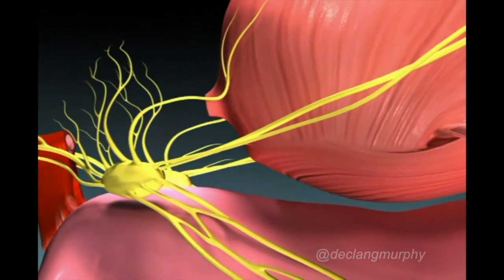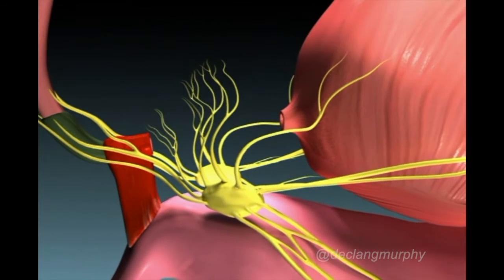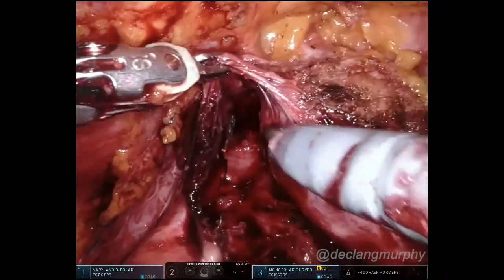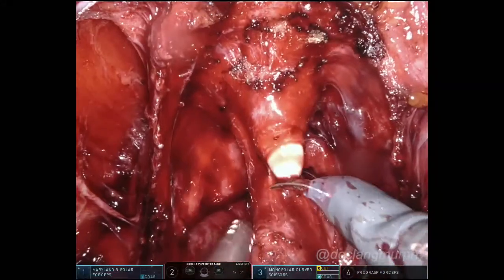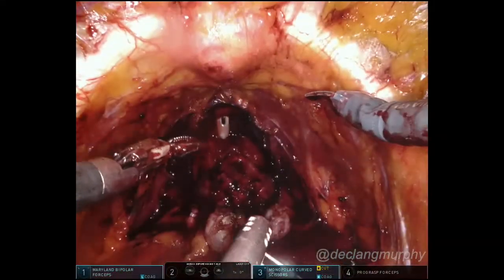Nerve sparing surgery is optimised, allowing all or part of the nerve bundles each side to be preserved. The prostate is carefully disconnected from the urinary sphincter, and the prostate is retrieved in a specimen bag.